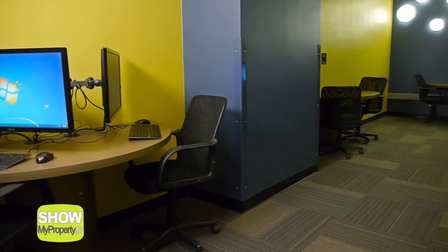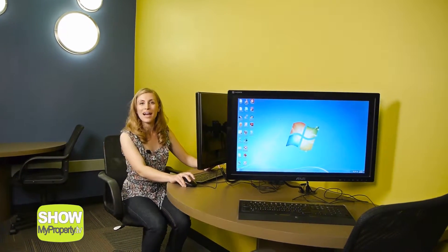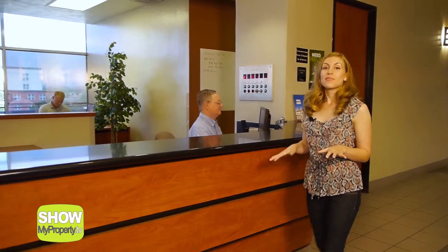This newly renovated computer center is another great space for studying or surfing the web on our new top-of-the-line computers. You will never feel alone here — there's a 24-hour desk on the 11th floor where a friendly Castilian representative can help you with all of your needs and questions. This is also where you can pick up packages, put in maintenance requests, and print papers for class.